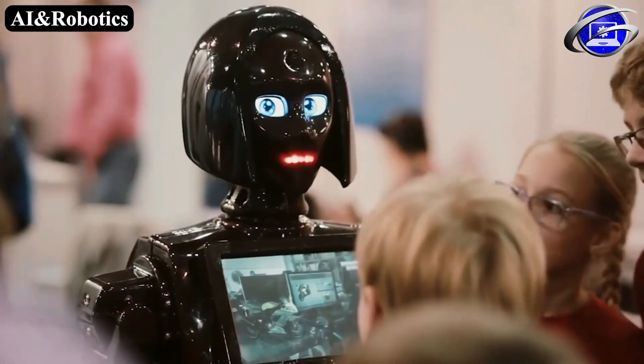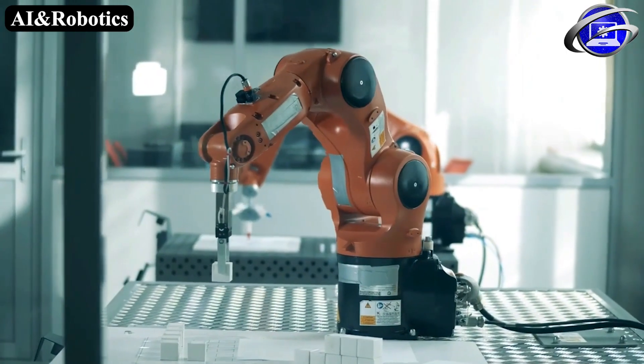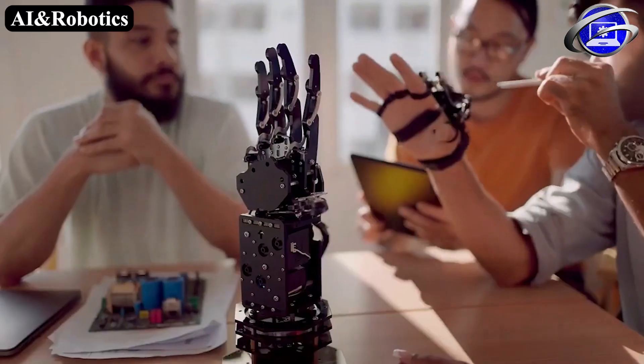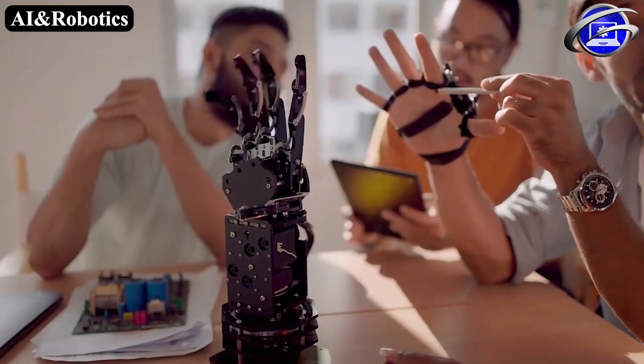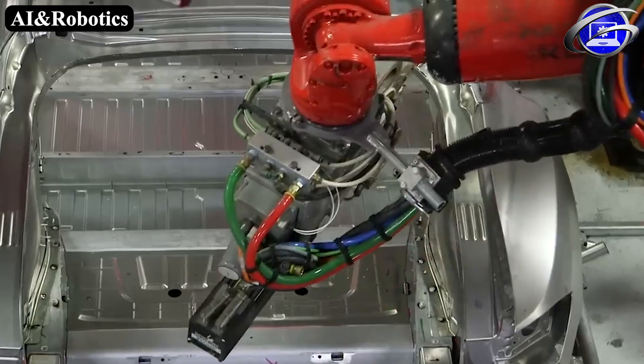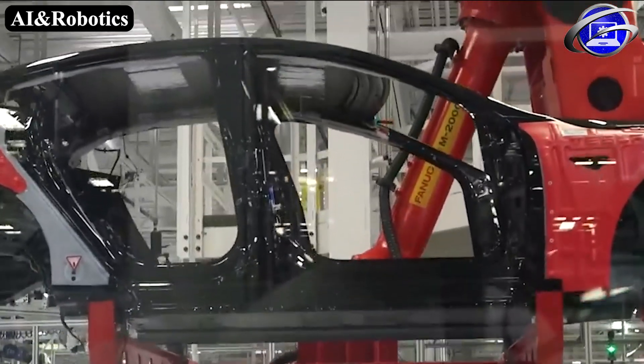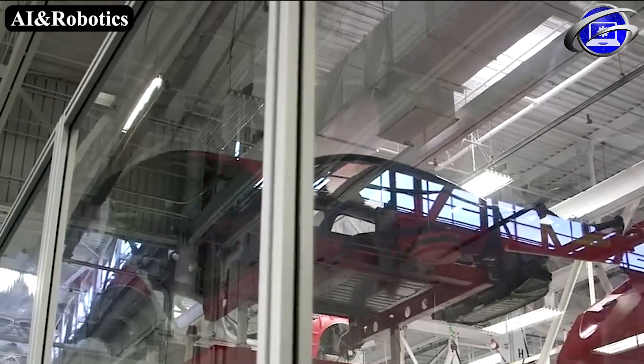Robotics is the intersection of science, engineering and technology dedicated to the designing and construction that produces machines called robots that substitute for human actions. Robots are widely used in industries such as automobile manufacture to perform simple repetitive tasks and in industries where work must be performed in environments hazardous to humans.